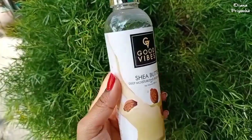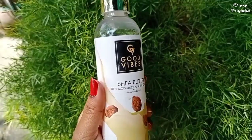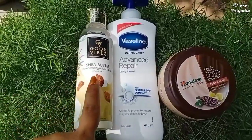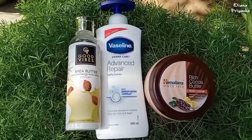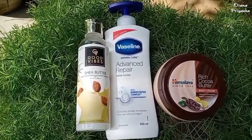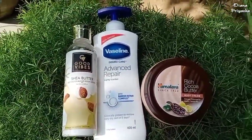That's it, guys! Let me know in the comment section which product you like. I like all these products, and I'm reviewing them after using each for almost one month. If you like this video, do subscribe, like, and share. I'll meet you in my next video — until then, bye!